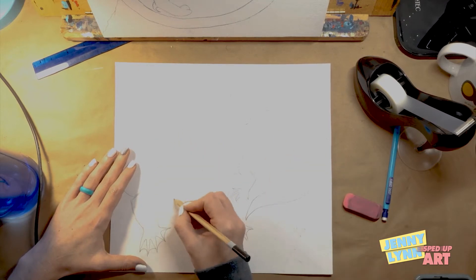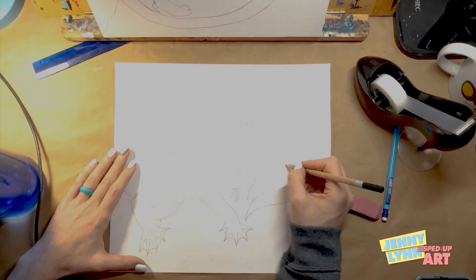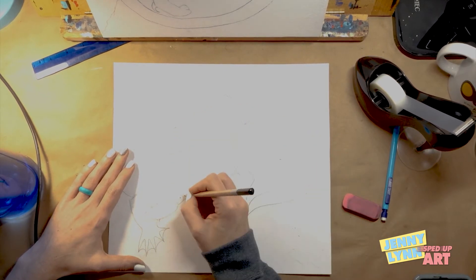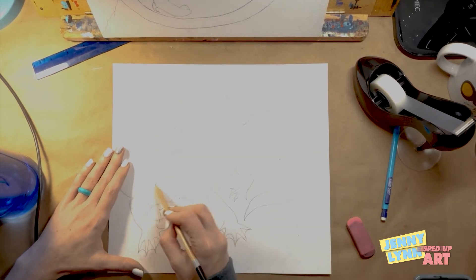I had a really clear idea of what I wanted to draw for this one, so there isn't as much editing. And sometimes that happens with art — sometimes you have a really clear image in your mind of what you want and it goes right on the paper very, very nicely.